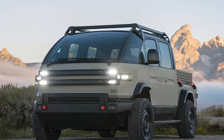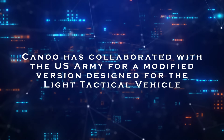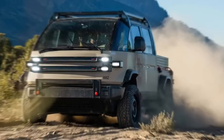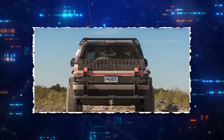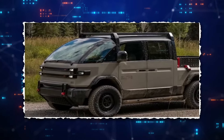To showcase the robustness of their electric pickup, Canoo has collaborated with the U.S. Army for a modified version designed for the light tactical vehicle. This vehicle boasts features like carbon Kevlar for maximum protection, a lifted suspension for versatile terrain handling, and all-terrain tires for unstoppable performance.